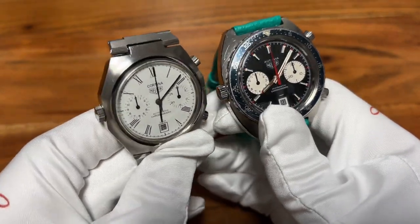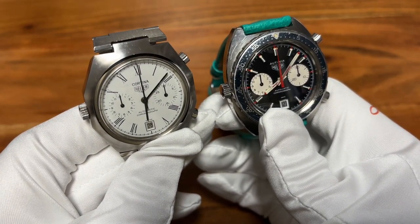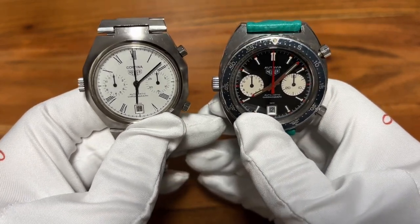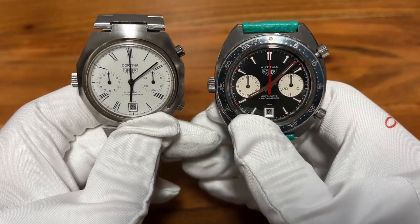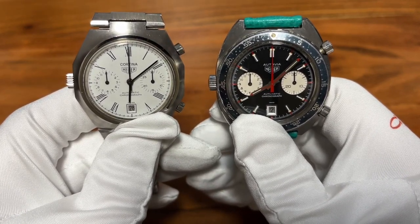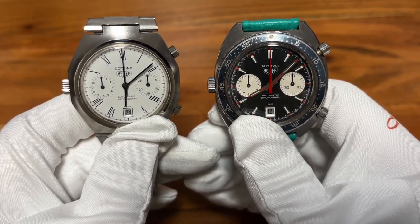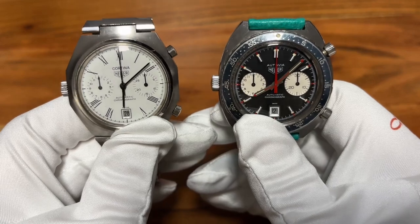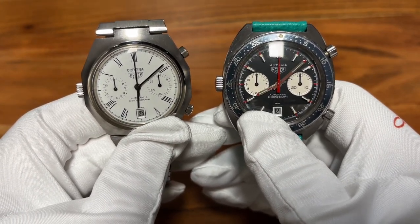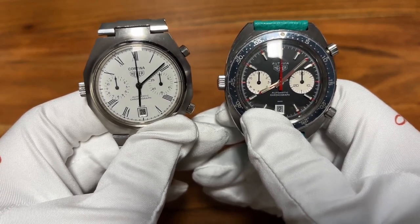We have to understand the complete history — when the quartz crisis arose and many mechanical watch industries started to struggle. Heuer wasn't an exception; they really struggled and ultimately lost the battle. That's the reason why TAG Heuer appeared — they were, so to say, the safe haven for Heuer.